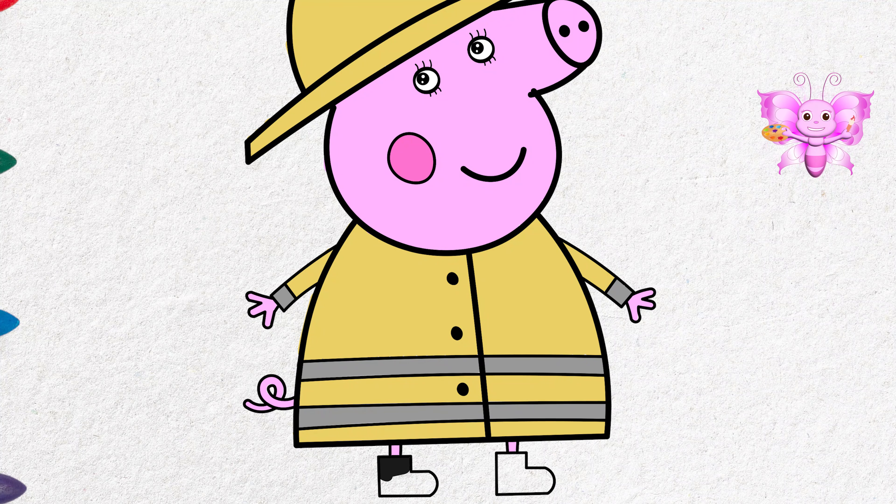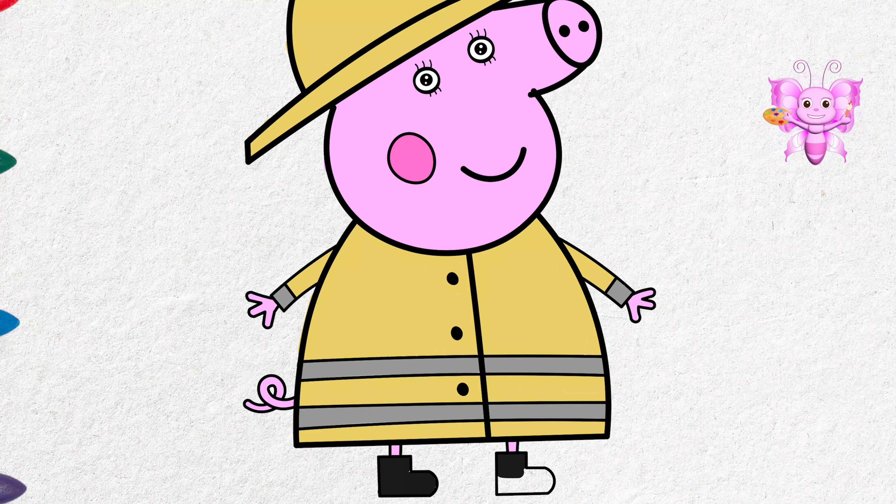What do you think makes her so happy? Right — to know that her family is always safe!